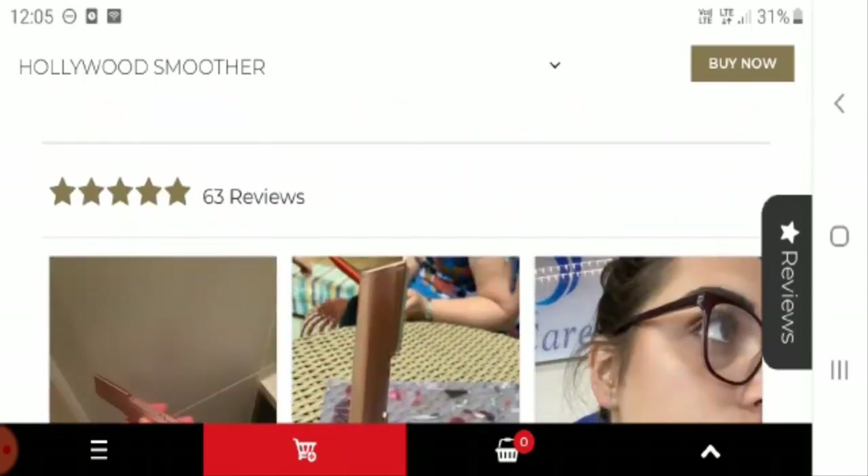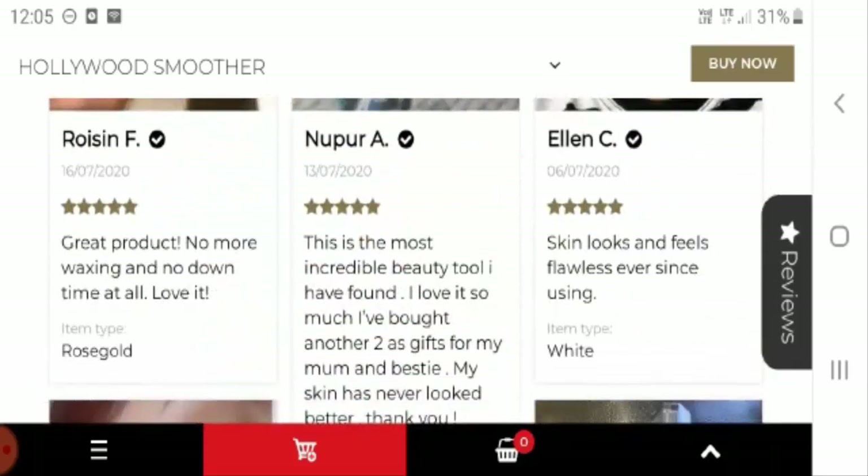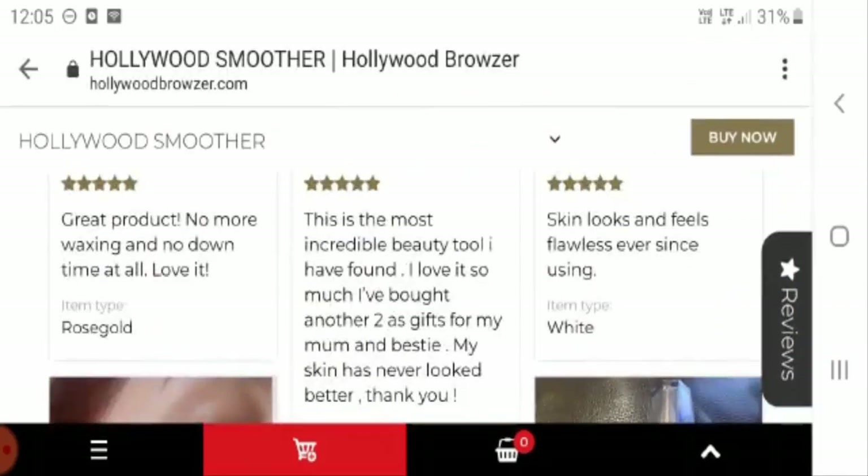If you look at the customer feedback, it has a five-star rating and every customer is quite satisfied with this product. One customer says that after using this product her skin looks and feels flawless.